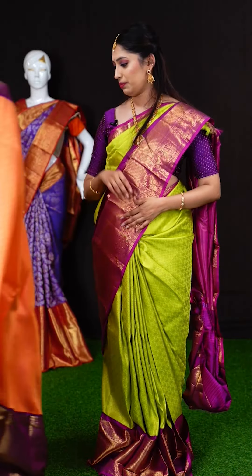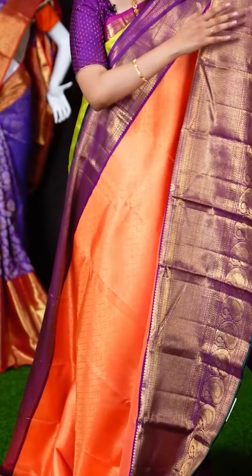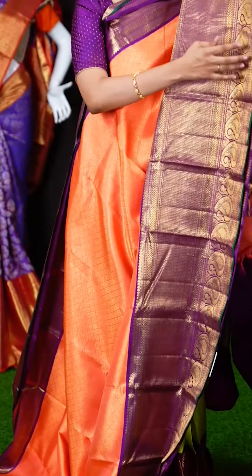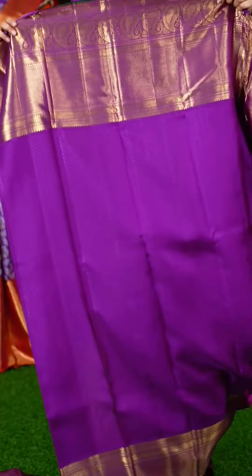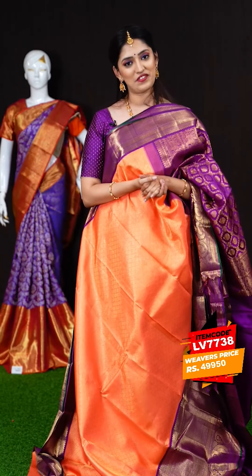We have a light orange color saree with purple color on the border — such a good color combination of light and dark. On the body we have golden zari diamond checks. On the border we have a purple color kairi booty skirt border with a green color core edge. The pallu is a jacquard purple color pallu. The blouse is a purple color resham brocade blouse with a beautiful border. The item code is LV7738 and the weavers price is Rs.49,950 only.